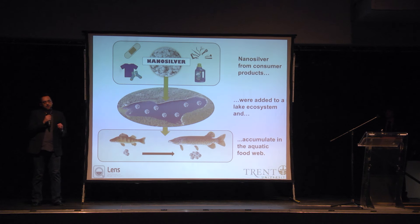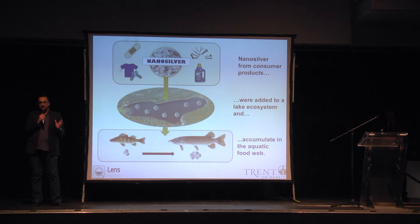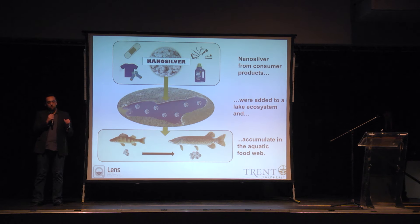This is where my research comes in. The research team I'm a part of, the Lake Ecosystem Nanosilver, or LENS project, undertook a first-of-its-kind study by adding nanosilver continuously over two years to a pristine lake. We then monitored all aspects of the ecosystem, including the water, sediment, invertebrates, and fish.